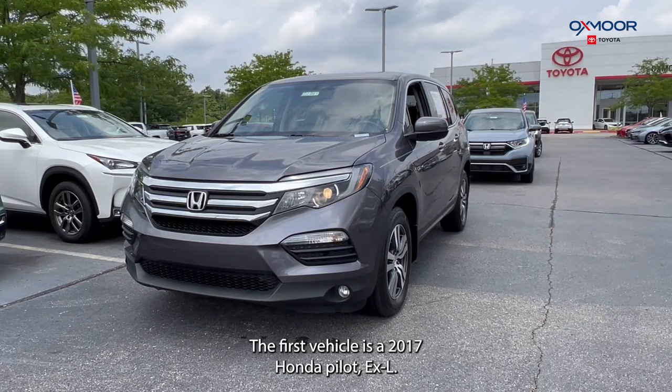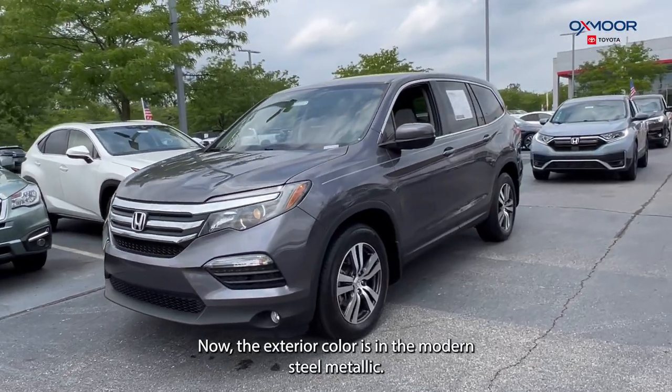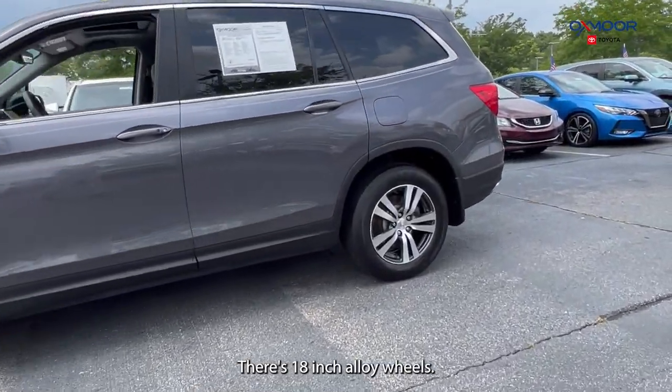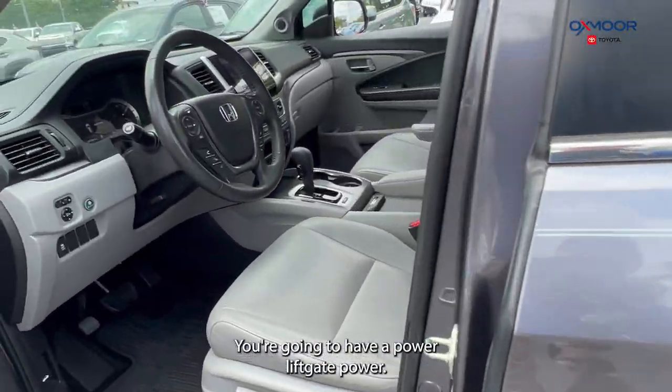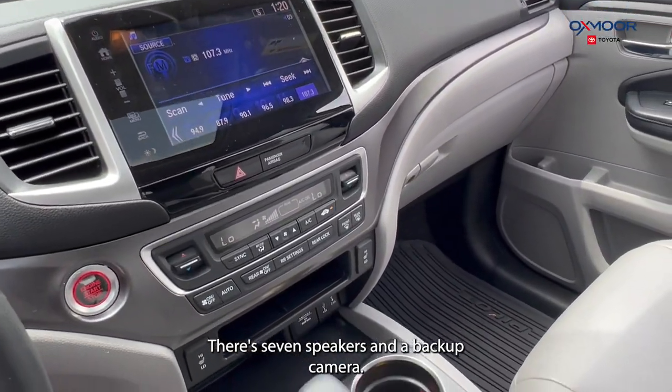The first vehicle is a 2017 Honda Pilot EXL. The exterior color is in the modern steel metallic. There are 18-inch alloy wheels. You're going to have a powered liftgate, a power moonroof, seven speakers, and a backup camera.